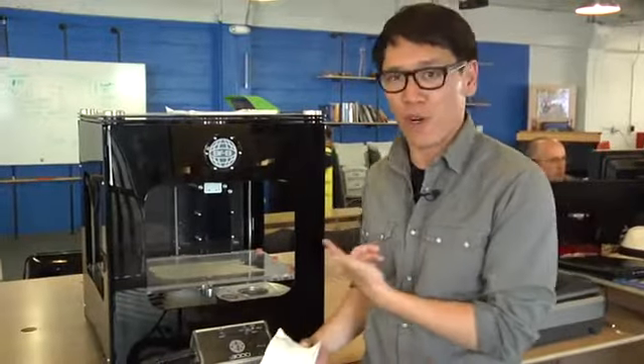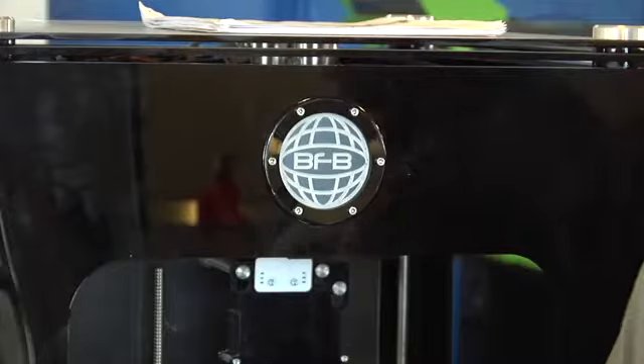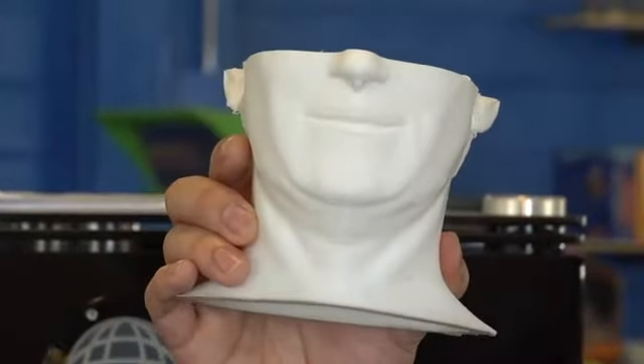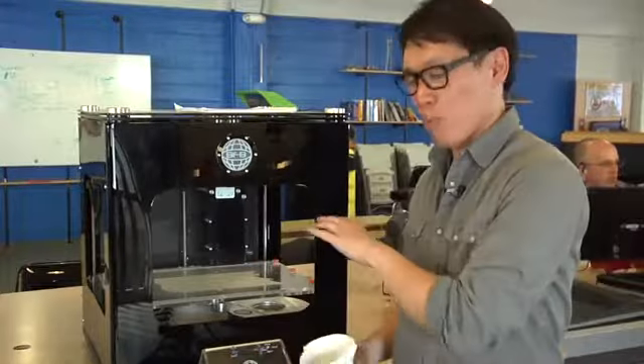It looks like a more professional version of our MakerBot. That's because that's basically what this is. It's the BFB-3000 — it stands for Bits from Bytes. And like our MakerBot, it prints ABS plastic. It'll also print water-soluble plastic so you can build really complex objects like gears and little bicycles. Super cool.